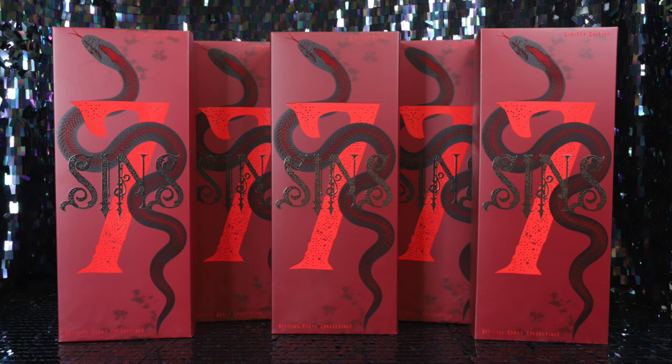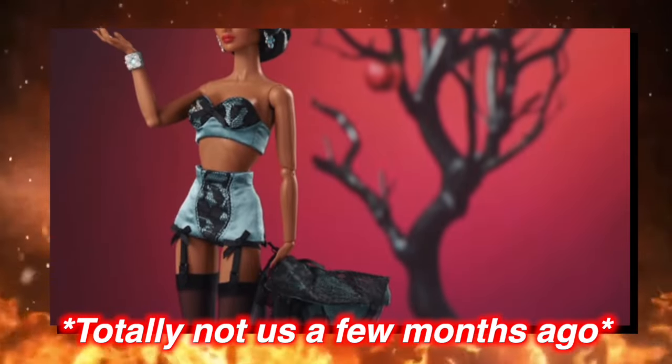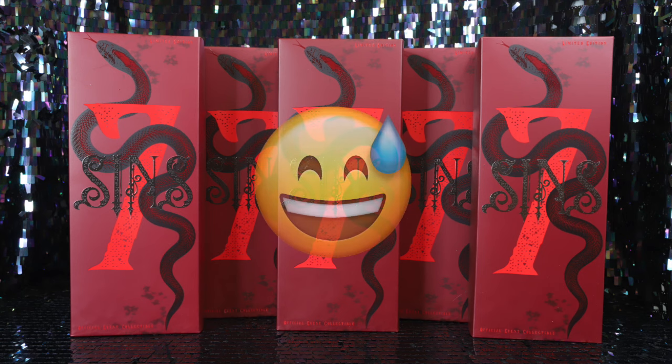Remember that time we said we wouldn't be doing a haul or review of Integrity Toys' Seven Sins dolls? Well, we won nothing, so we're not doing a haul. Let's just pretend that didn't happen.